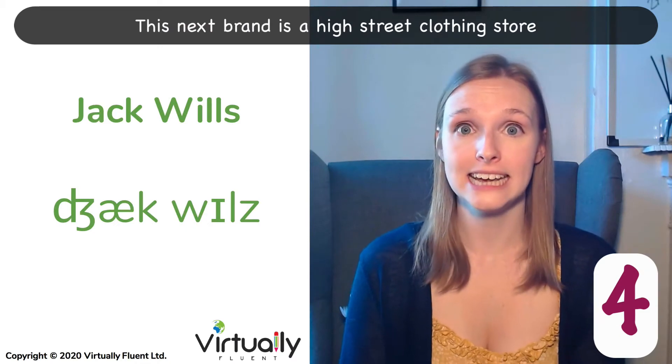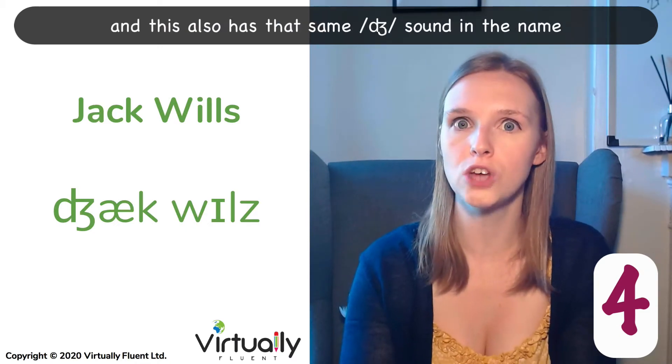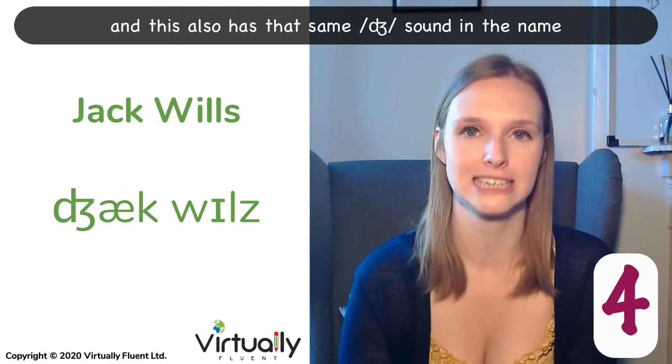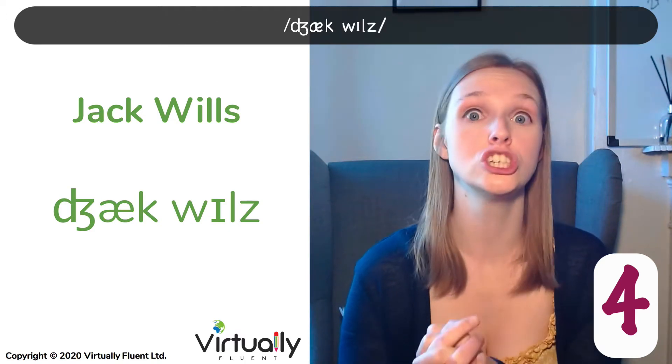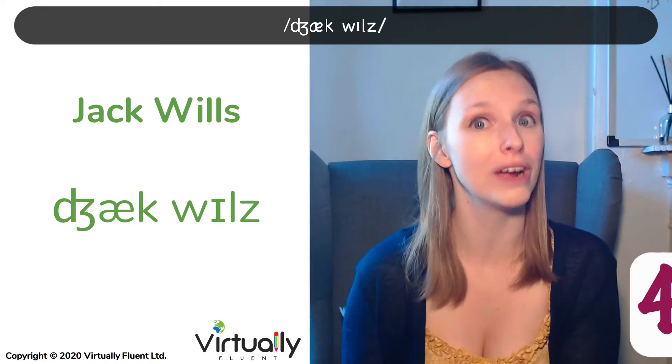This next brand is a high street clothing store, and this also has that same J sound in the name. Jack Wills. Jack Wills.